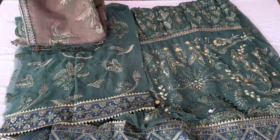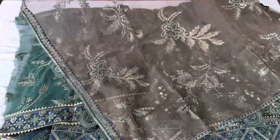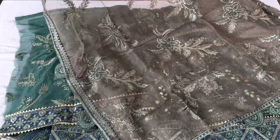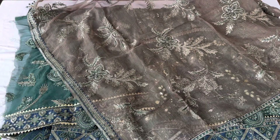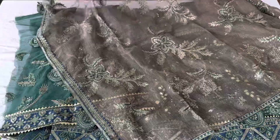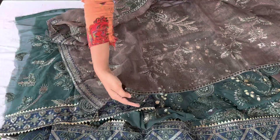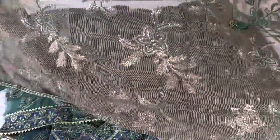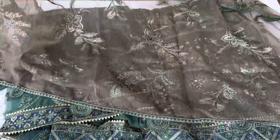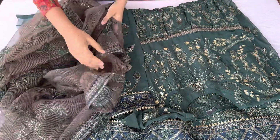Now showing the dupatta — it is a kota check type of dupatta with a cotton base, not synthetic, but with a little net look. You can wear this dupatta on your head. You will see beautiful borders and this pattern is patch type attached. This combination is very beautiful and the piece is very heavy with a beautiful color.